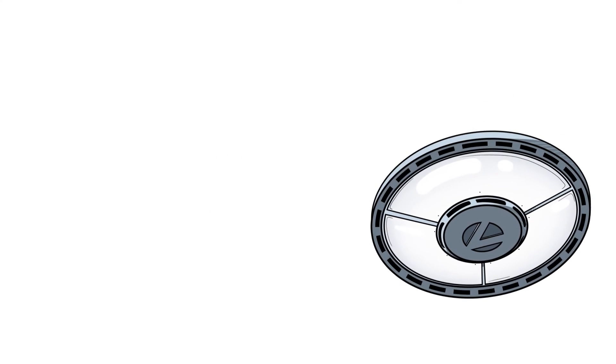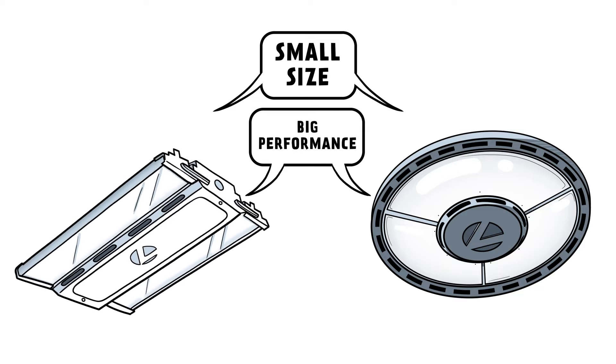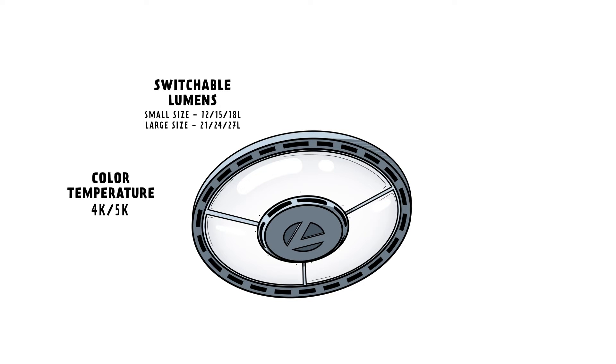This innovative luminaire has the same small size and big performance as the Compact Pro High Bay, but with some incredible added benefits. The switchable lumens and color temperature technology provides six SKUs in one.